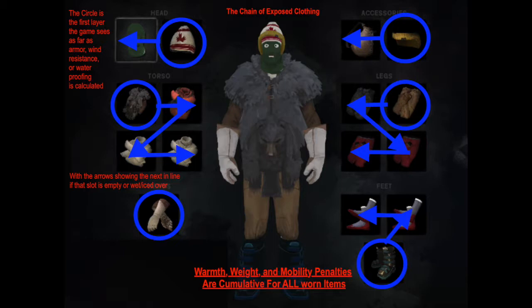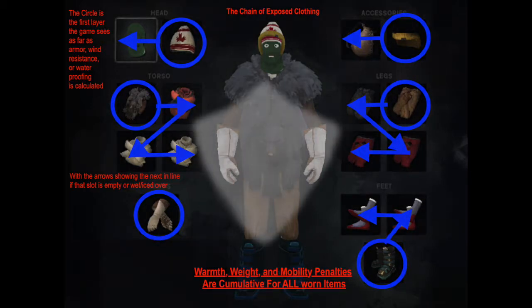For most survivors, waterproofing should be all but ignored when selecting which clothes to wear — just don't get wet. The protection bonus provided by clothing provides a reduction in physical damage to the player, such as through falls, burns, or attacks by wildlife. In easier settings this doesn't matter as much, but in Interloper I find it to be a matter of life and death. The protection you have can mean the difference between a bear leaving you at 10% or you having enough to survive long enough to put on a bandage.